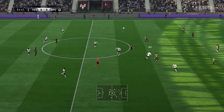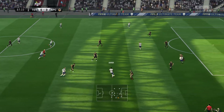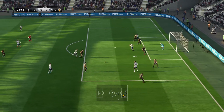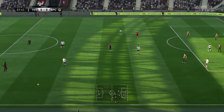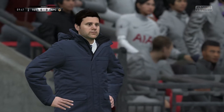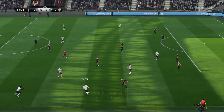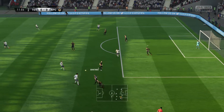It's Eric Dier. Here's a chance to attack. Good work really to read the intention of the pass — Tottenham given the throw. Here's Dier again, Dele Alli, and in he goes with the tackle.